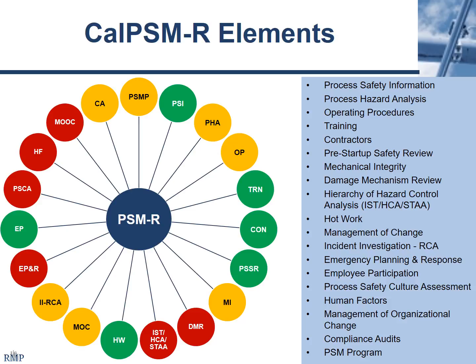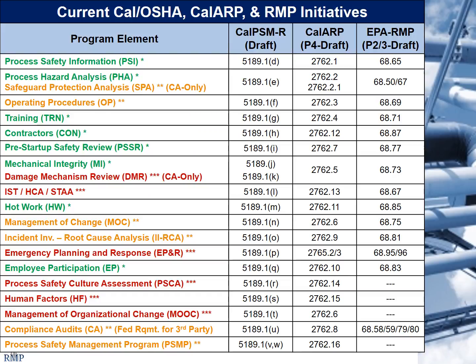Another new element is the PSM program requirements. There's an analogous one for a management program in the Cal-ARP Program 4, and for PSM it's your PSM program management system. That's a quick overview of some of the new items and areas that require additional attention. All these things are available for download through the URL that's in the back of the room — they're meant for everybody to use. Our objective is to keep everybody informed and provide materials that you can find useful.